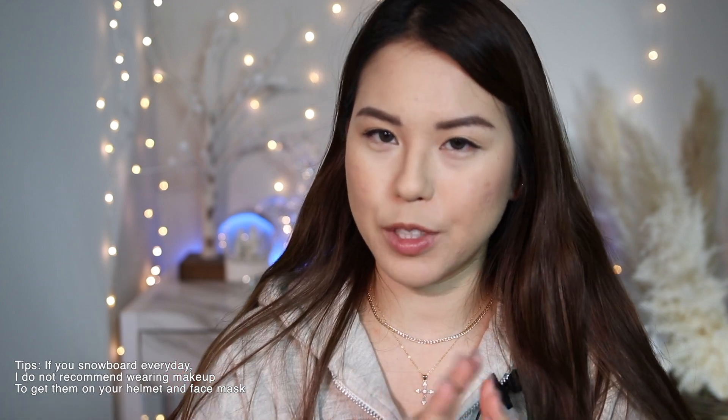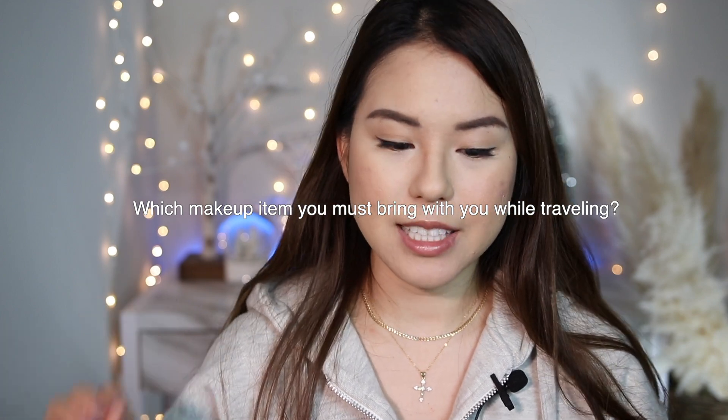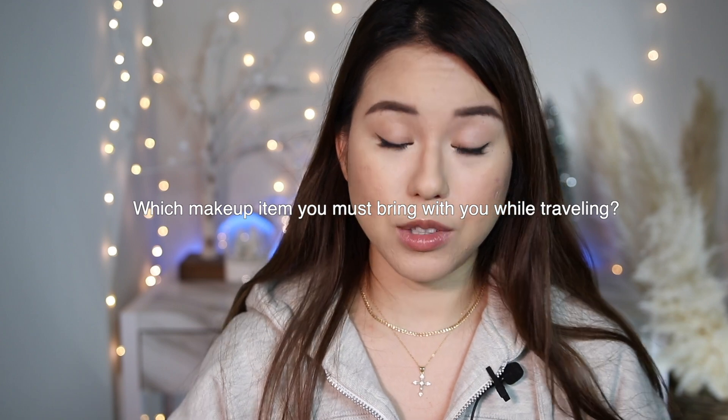Honestly, when you're snowboarding every day, I wouldn't recommend wearing makeup because it gets messy. These are items I only used on non-snowboarding days. I hope you enjoyed watching this video and learning more about what's in my makeup bag. Feel free to share what your must-have travel makeup items are in the comments below. If you liked this video, please give it a thumbs up — I'll see you guys in the next one, bye!